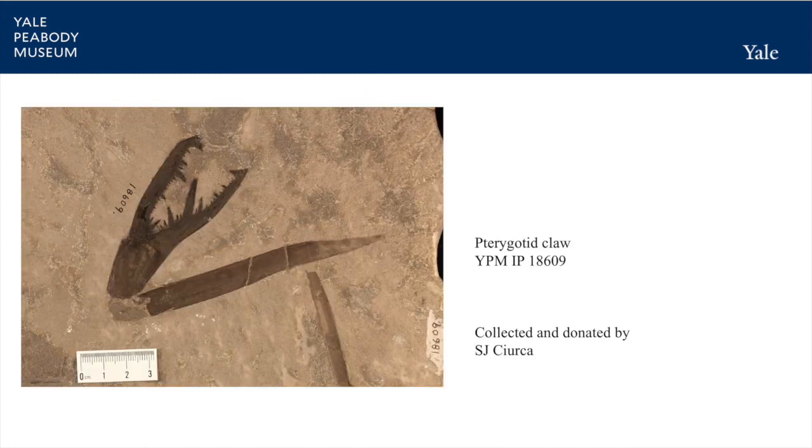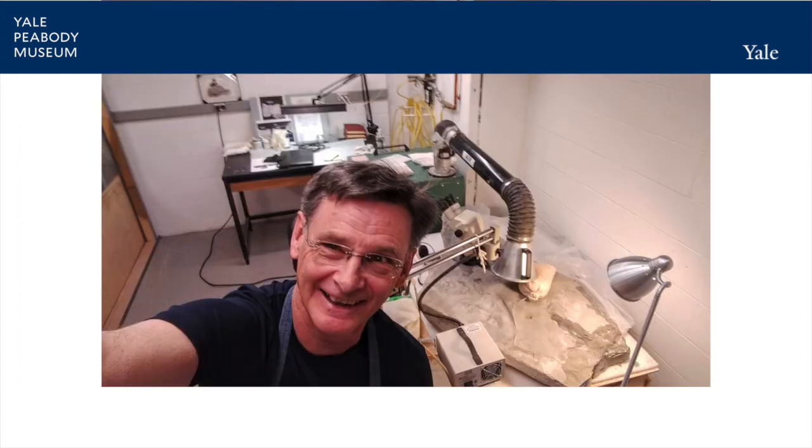Mr. Cherka gave one of these monsters he had collected decades ago to the Peabody. It didn't look like much straight from the field, but Cherka knew the importance of his discovery. We enlisted the help of long-time Peabody curatorial affiliate Brian Roach to prep the specimens for display.